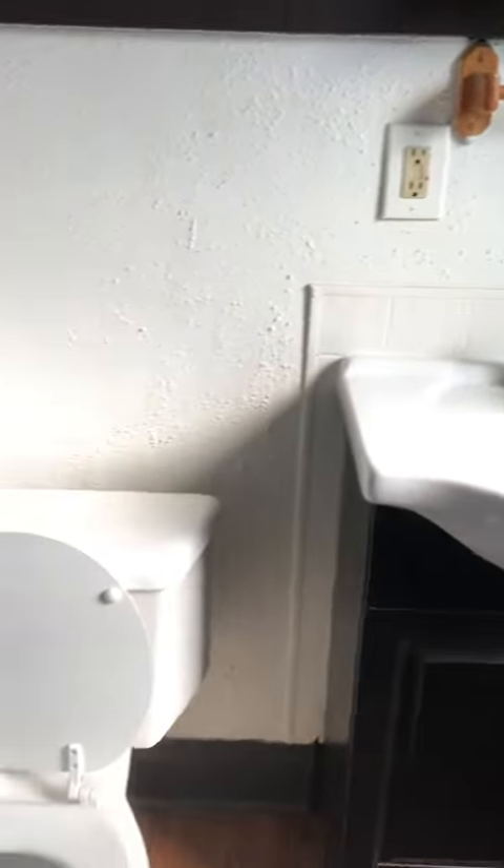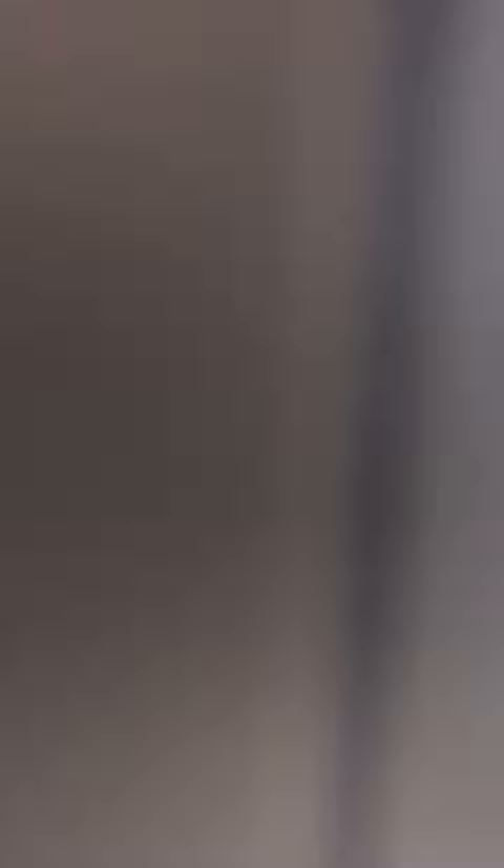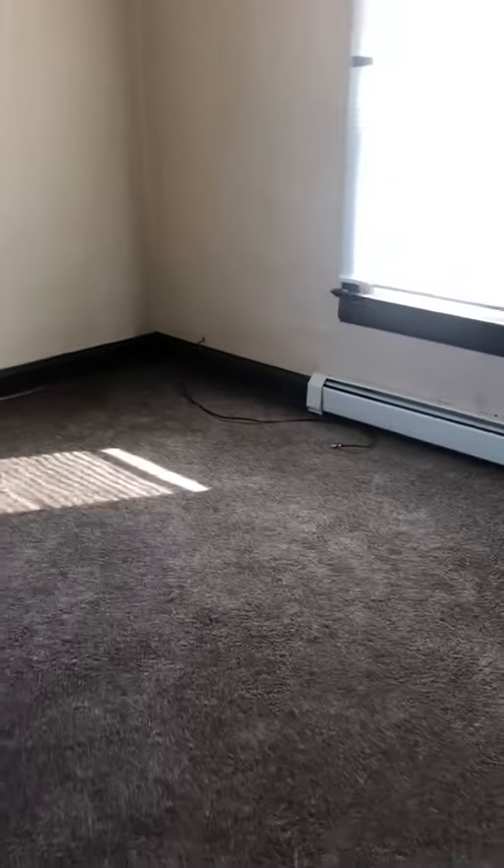Down the hall here we have the bathroom, and our second bedroom here.